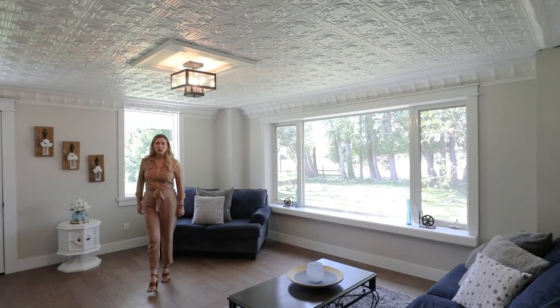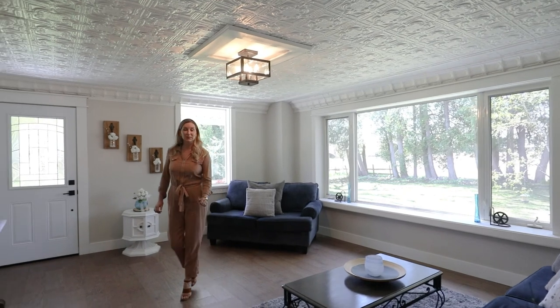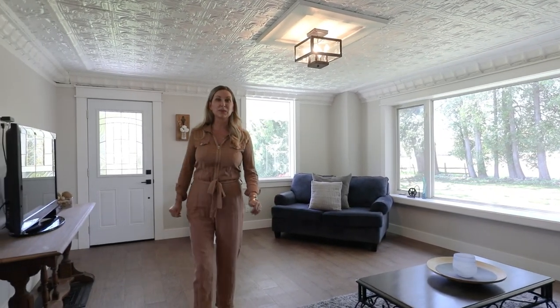This home so tastefully blends the old with the new, with a tin ceiling, shiplap feature wall, and exposed wood beams, not to mention the picturesque scenery out of every single window in this home.